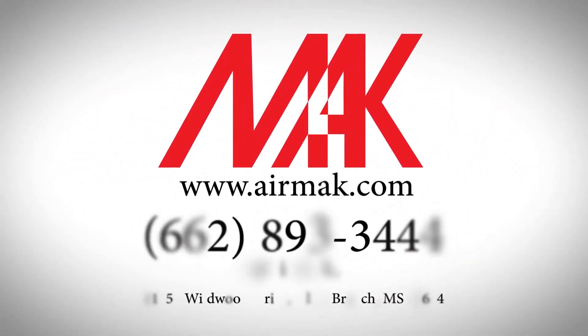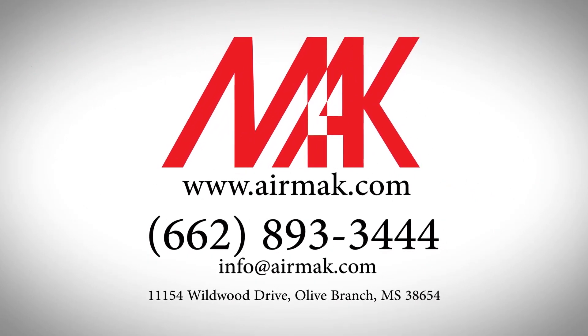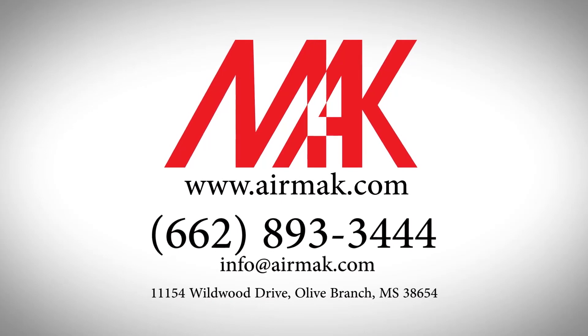Airmac Industries Incorporated, 11154 Wildwood Drive, Olive Branch, Mississippi 38654, USA.